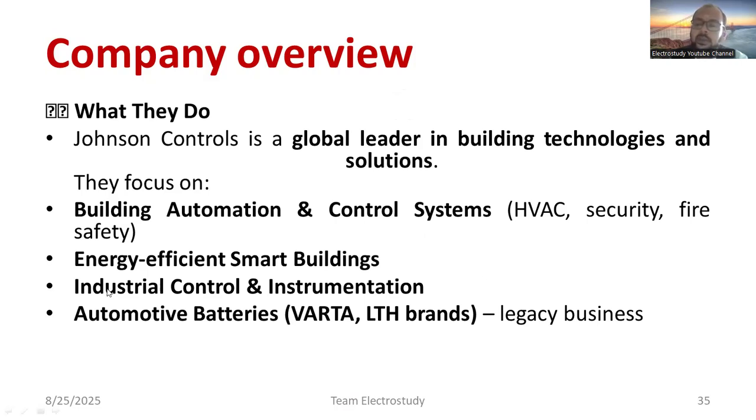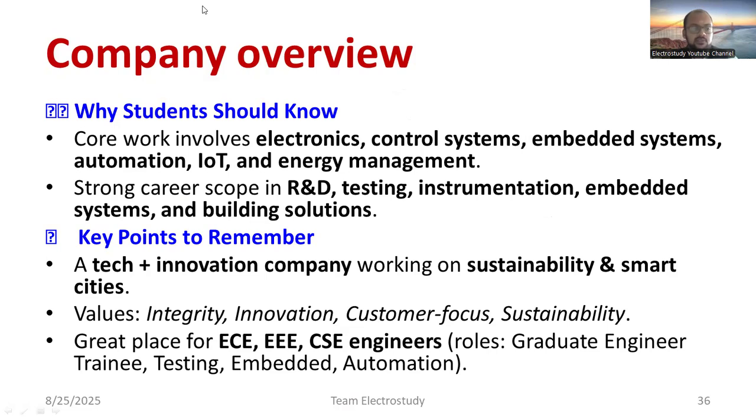If you join Johnson Controls, you will get research opportunities. They work on energy-efficient smart buildings, which are trending domains, particularly in European countries. They also work on industrial control and instrumentation applicable to all industries wanting automation. Their brands include LTH and VARTA — try to understand these brands before appearing for the interview. Core work involves electronics, control systems, embedded systems, automation, IoT, and energy management.